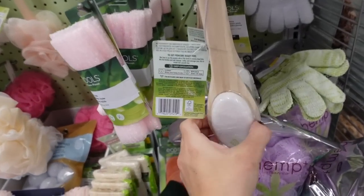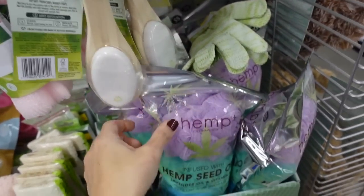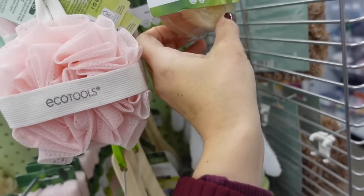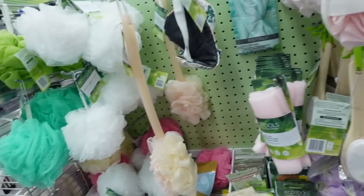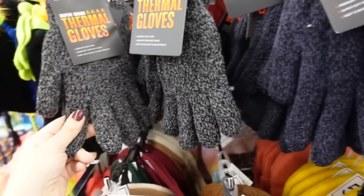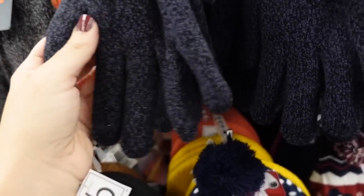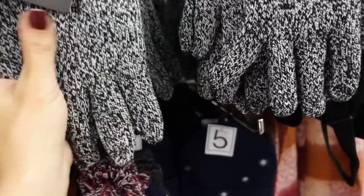They also have EcoTools products, a little pedicure brush, gloves, and a dry brush. There's a five-dollar hat and scarf set — thermal gloves in black and gray, blue and gray, and black and white.